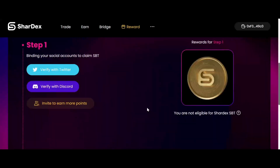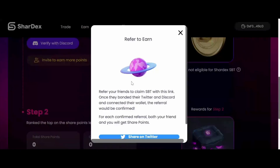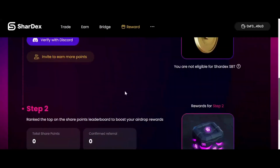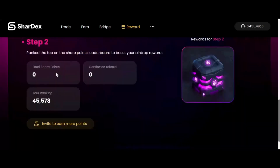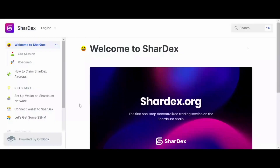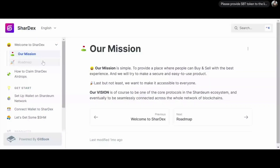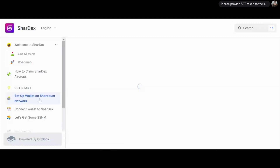Some users are asking why they haven't received their Soulbound token — don't worry, it will be issued automatically later. Once you claim it, you'll see your rank. The more people you invite and share ShardEx with, the more share points you earn, the higher your rank, and the more airdrop you'll receive. Social links — Twitter, Discord, Medium, Telegram — and official docs are also accessible from the page.